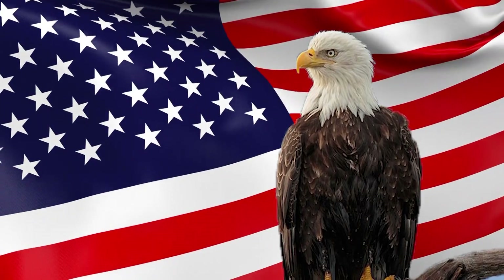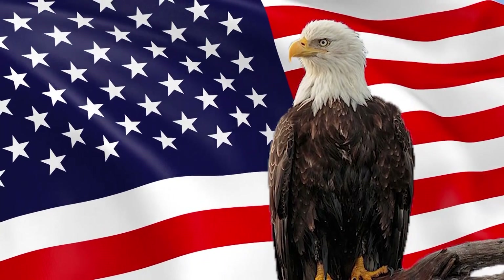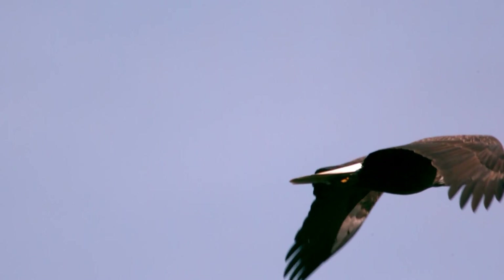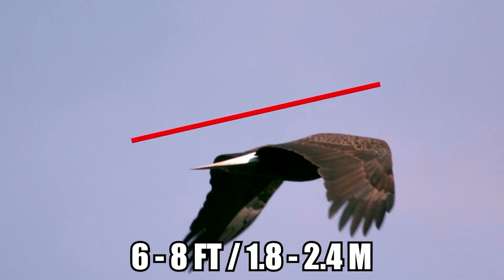Number 1: Bald Eagle. The bald eagle is an iconic North American species commonly regarded as a symbol of freedom, courage, truth, wisdom, and other core values the United States was founded upon. These majestic birds are also known for their imposing wingspan, which can measure as much as 6 to 8 feet long.